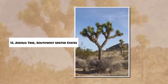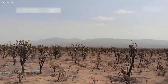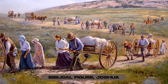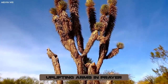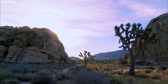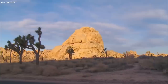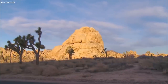Number 13: Joshua Tree, Southwest United States. Joshua trees, Yucca brevifolia, dominate the desert landscapes of the southwestern United States with their unique twisted forms. Named by Mormon settlers after the biblical figure Joshua, the tree's outstretched branches were seen as a metaphor for Joshua's uplifting arms in prayer. These trees, which can live for hundreds of years, are adapted to their harsh, arid environments. Their deep and extensive root systems can reach up to 36 feet horizontally to absorb as much moisture as possible, and their thick, waxy leaves reduce water loss.